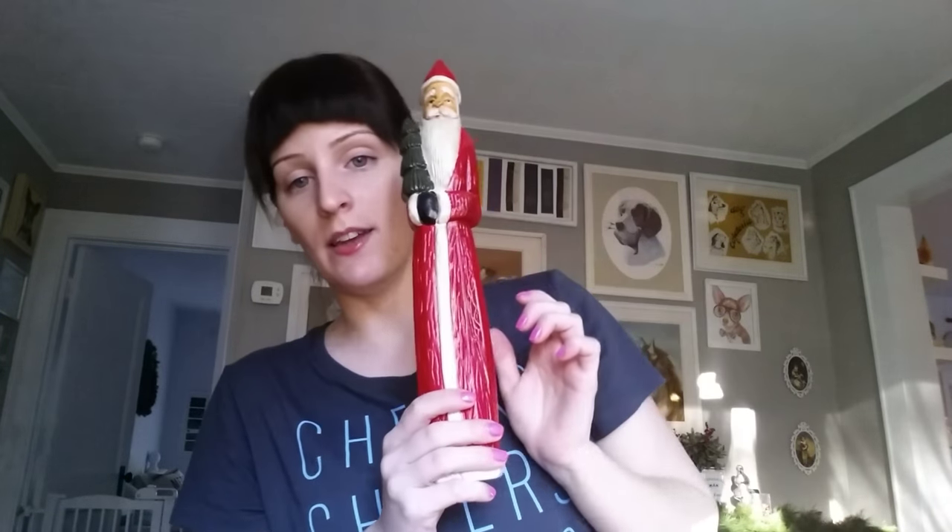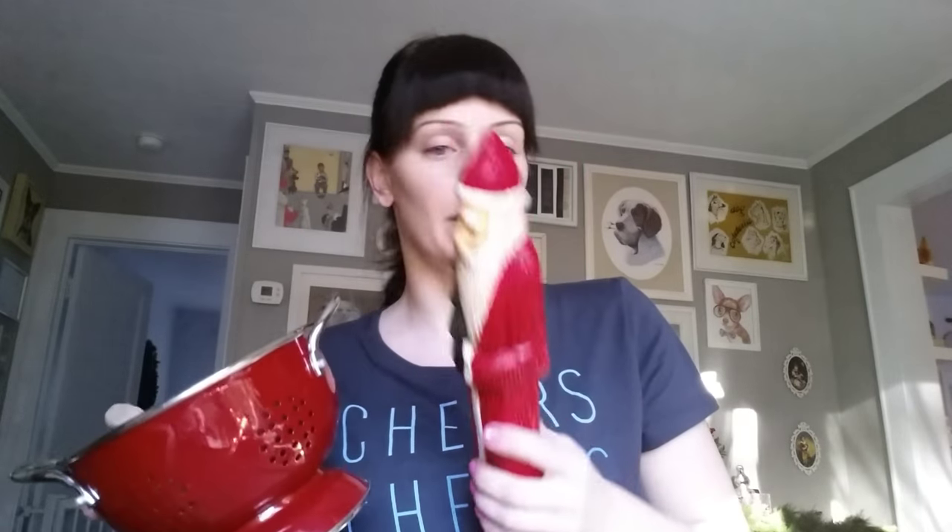Then I went to that consignment store that I always show you great items from. I picked up a red strainer, and I'm actually just going to use this for Christmas time — just to hold like greenery or ornaments or something. Then I picked up this Santa, and when I saw him I was shocked at first because he looks like he's going to be wood, but he's actually hollow plastic. He was marked $3, and the strainer didn't have a price — she charged me $3.24 for the two of them together, so I got a great deal on that.